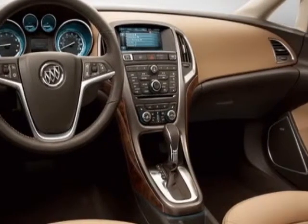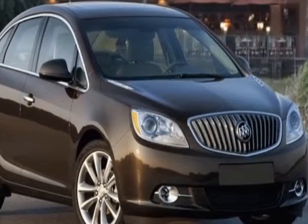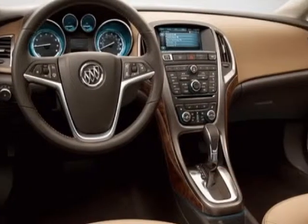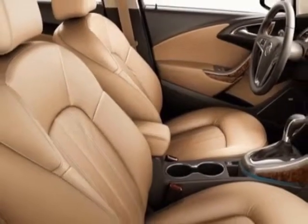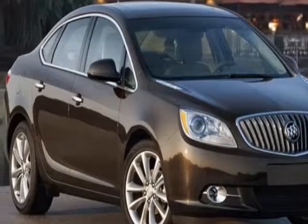Medium Titanium Premium Ribbon Fabric Inserts with Leatherette Bolsters, Emissions Federal Requirements, Quicksilver Metallic, Ecotec 2.4L DOHC 4-cylinder with Spark Ignition Direct Injection, 6-speed automatic electronically controlled with overdrive, LPO all-weather floor mats front and rear, and the LPO cargo net.